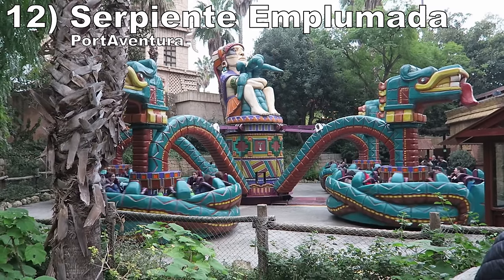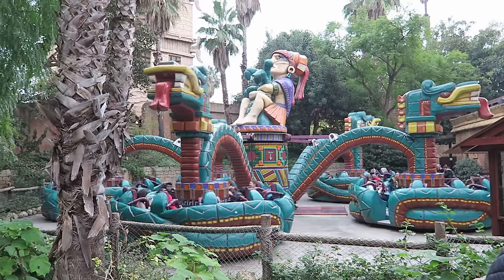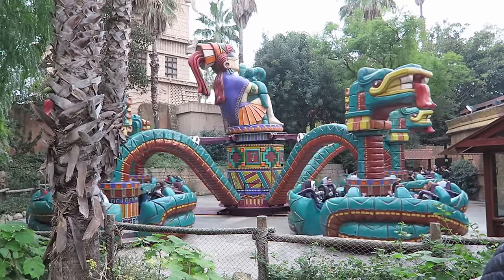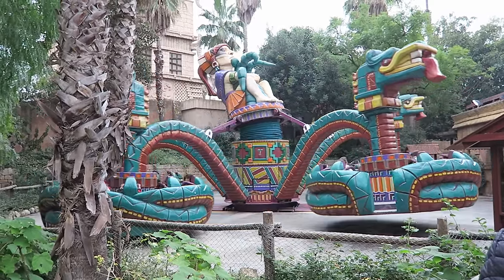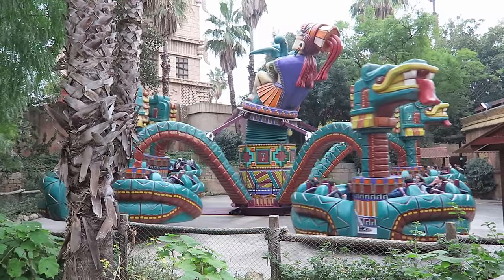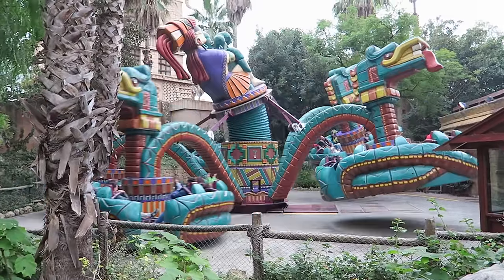Number 12 is Serpiente Emplemata at Port Aventura. This Schwarzkopf spinning ride is one I haven't seen elsewhere. You ride in giant discs that spin very fast at the start, inducing strong centripetal forces that pin you to the seat back. The arms then start to spin and bob while the discs are still spinning, giving nice whip on the downward motion because it enhances the spinning. The ride runs a long cycle and it's sure to leave you dizzy.